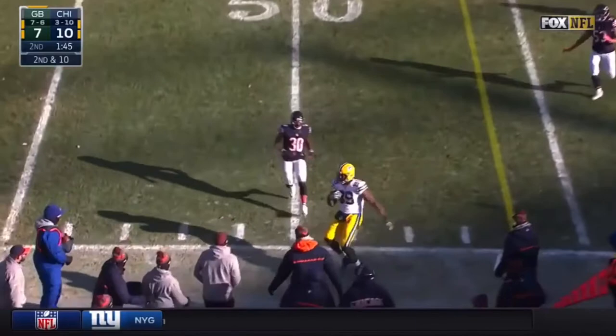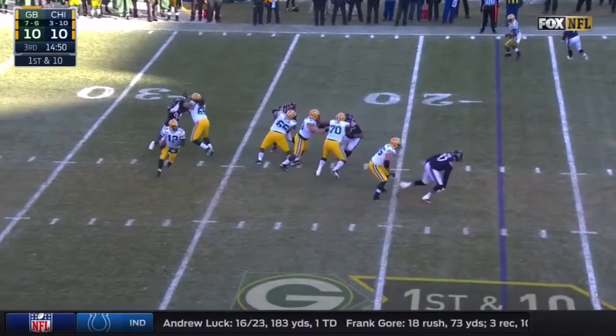Four-man rush. Rodgers coming near side, wide open. It's Cook who's had a big first half here today.